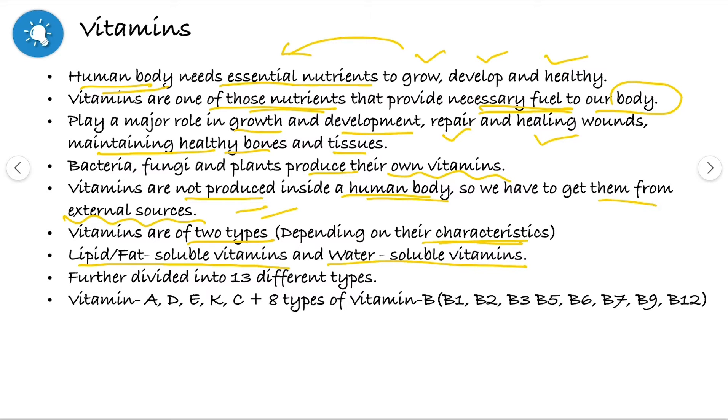They are further divided into 13 different categories. They are vitamin A, D, E, K, and vitamin C, and eight different types of vitamin B complex — that is vitamin B1, B2, B3, B5, B6, B7, B9 and B12.